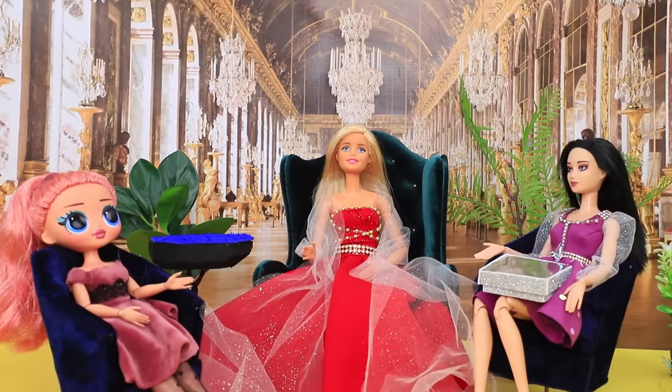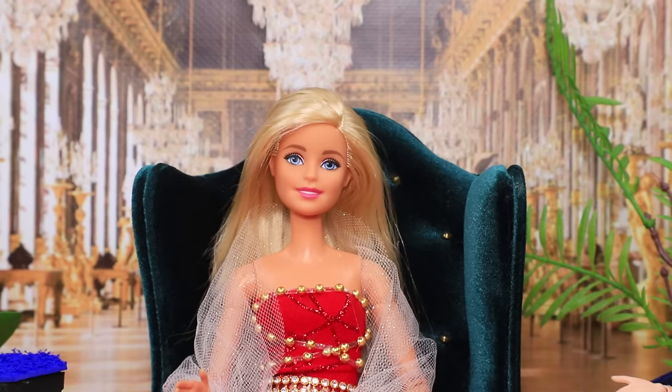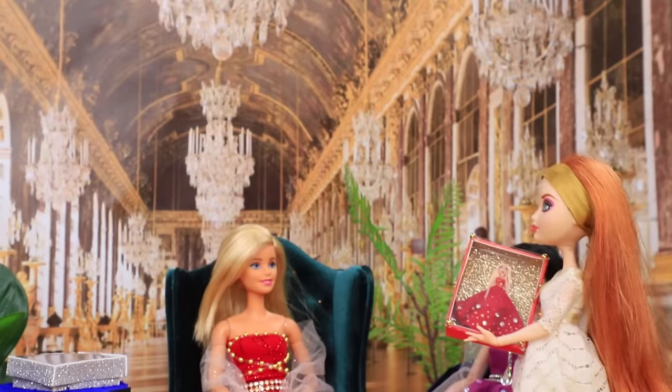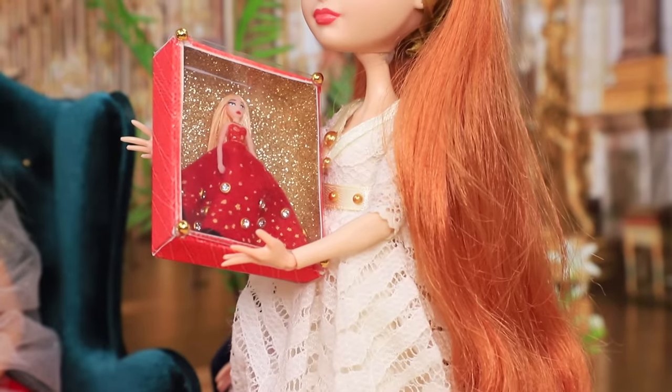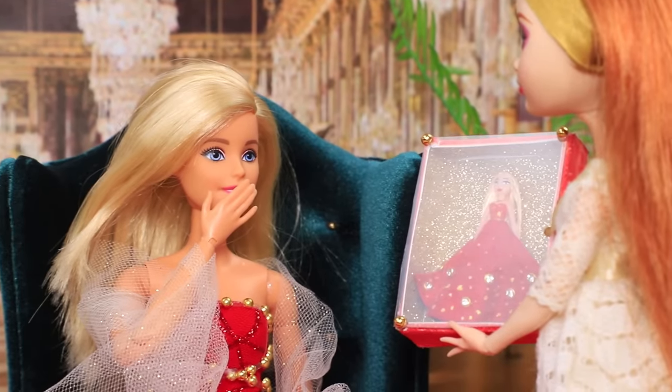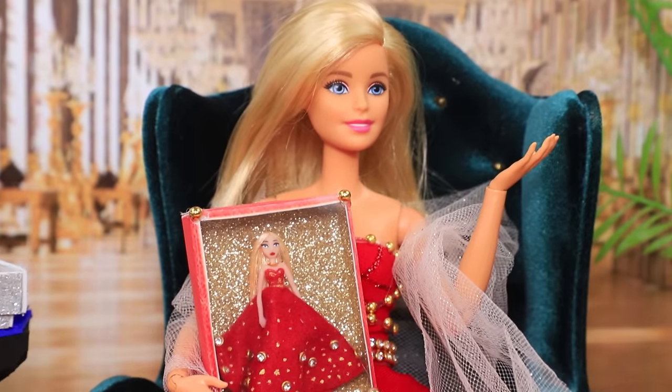There is a ceremony in the castle — today is the birthday of an opera singer, Lydia. One of the friends gives the birthday girl a doll, a small copy of Lydia. Wow, it looks just like me! Thanks, Amy.